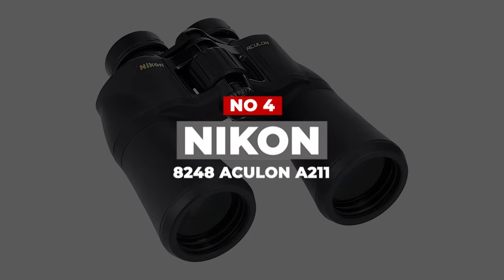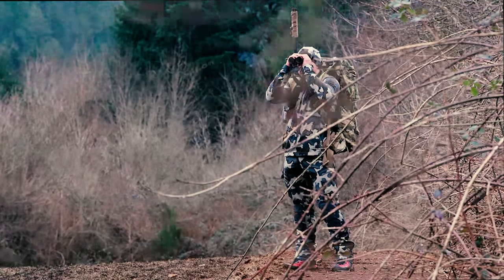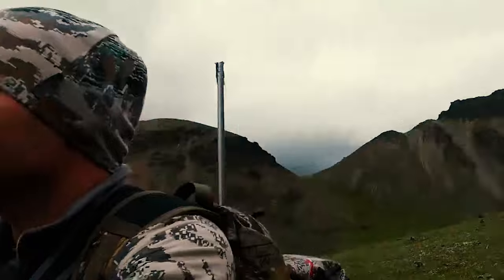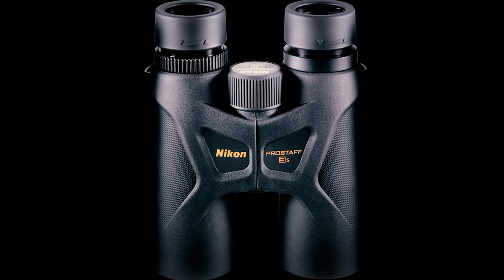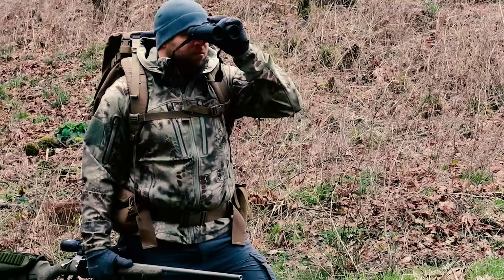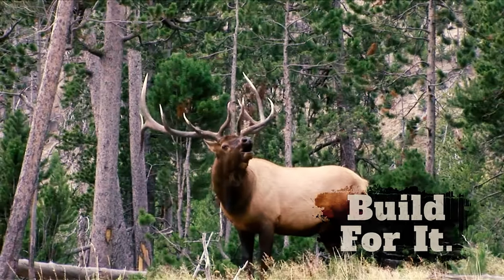Number 4: Nikon 8248 Aculon A211. It is one of the least expensive night vision binoculars on the market with a respectable performance. These binoculars can provide you with bright images in dim lighting, allowing you to clearly see your target. They outperform every model in their price range by a wide margin. To keep costs low, these binoculars use poro prisms rather than roof prisms — poro prisms still deliver acceptable image quality despite being significantly less expensive. They're also incredibly small, light, and feature a durable rubber-armored coating for a non-slip grip even in wet conditions.